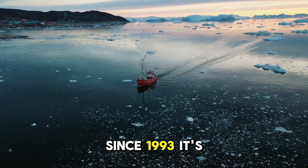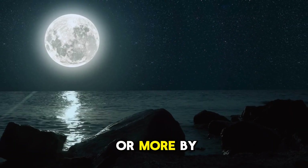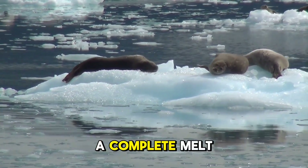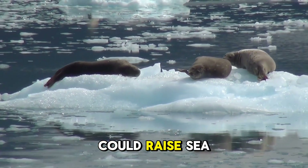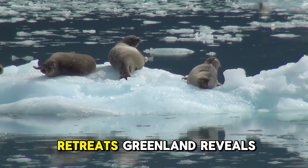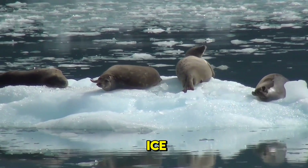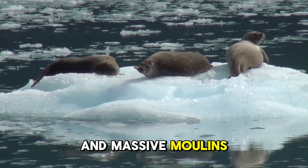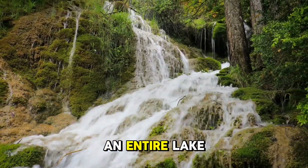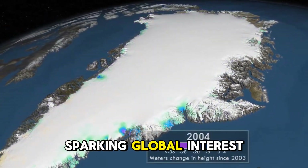Since 1993, it's raised oceans by over half an inch, with projections warning of 8 inches or more by 2100 under high-emission scenarios. A complete melt, though centuries away, could raise sea levels by 24 feet, redrawing global coastlines. As the ice retreats, Greenland reveals a new frontier. Meltwater carves blue rivers across the ice, and massive moulins funnel water to the ice sheet's base, hastening its flow. In 2010, an entire lake vanished overnight.